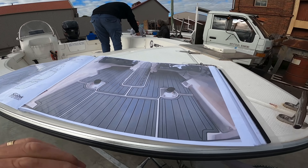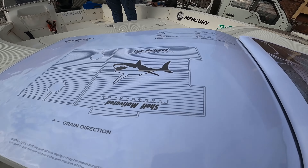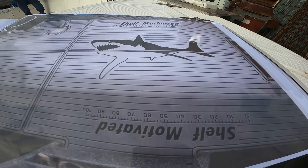This is some of the work that the guys from Bundoora Boat Upholstery do, to give you some idea of the sort of detail that they can put into your boat and the finish they come up with. Pretty cool.